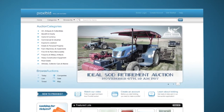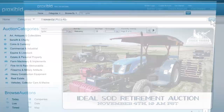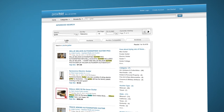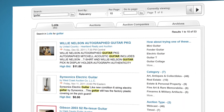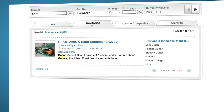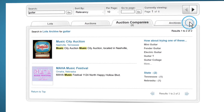The third way to find items is to search for them. Describe what you're looking for and press search. ProxyBid will recommend related phrases to help you narrow your search. You're currently searching for items with the word guitar. You can also search for entire auctions that contain the search word, for auction companies, or view those items that have sold in the past.